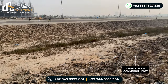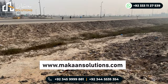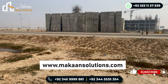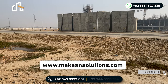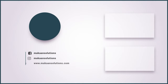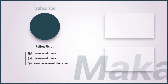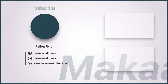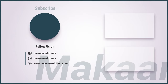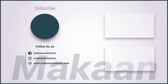So this was it from today. If you want to know more, you can reach out. Don't forget to visit our website at www.makansolution.com. If you like this video, please do like, comment and share. Don't forget to subscribe to our channel. Thank you so much — God bless you, and we will see you in the next video.